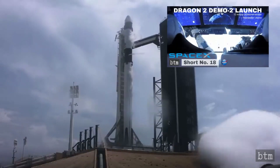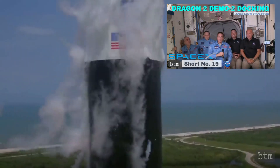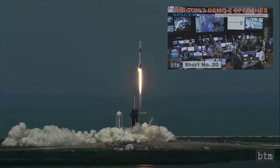Part one, the launch, was covered in short 18. Part two, the docking, was covered in short 19. And part three, the speeches, was covered in short 20. Links to all three can be found below.